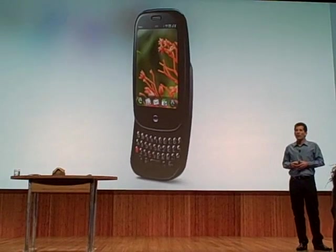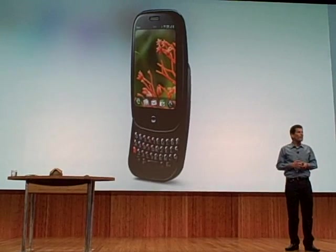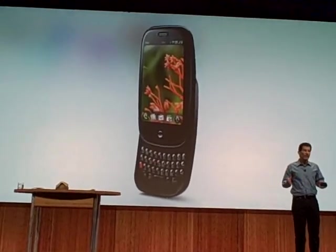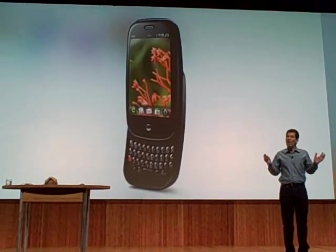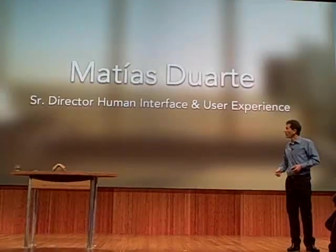Now we'd like to show you how it works. To do that, I would like to introduce you to Matthias Bartlett. Matthias is our Senior Director of UI Interface and User Experience. And Matthias, along with his team, working closely with our software engineering teams, have done an amazing job of creating a new platform. So Matthias, why don't you come on up and show us.